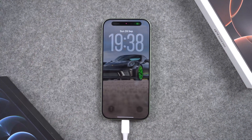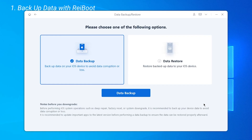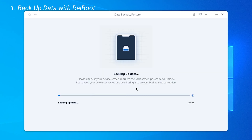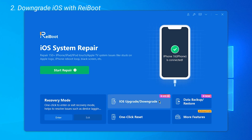Connect your iPhone to your computer and launch ReiBoot. Before downgrading, create a full backup. ReiBoot saves everything — photos, contacts, apps — securely on your computer. When that's done, go back to the homepage and select iOS Upgrade or Downgrade.